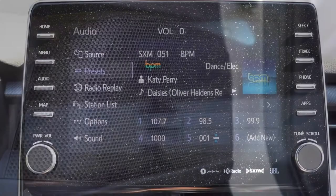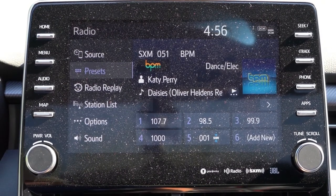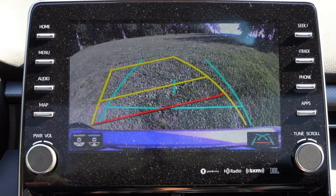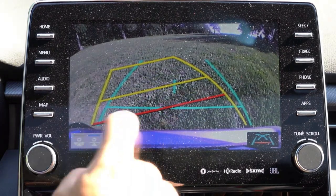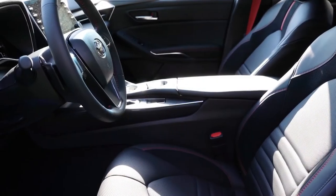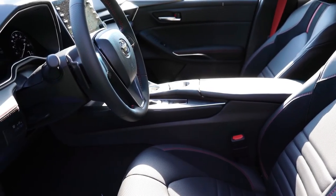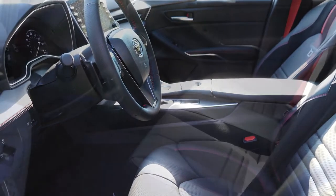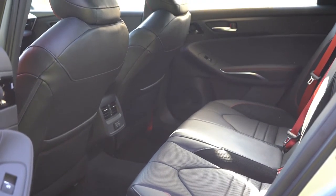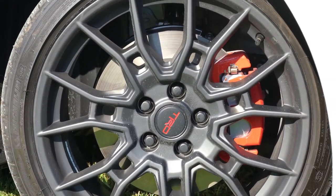One last thing on the tech display — when you put the Avalon TRD in reverse, a rear view camera shows you what's behind you. That leads us into safety, which is where the Avalon really excels. You get side curtain airbags plus driver and passenger knee airbags, which don't come standard on every vehicle. In the back there's LATCH — lower anchors and tethers for children — rear child door locks, tire pressure monitoring system, and Toyota Safety Sense features.